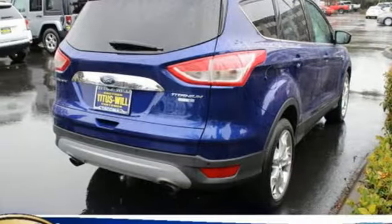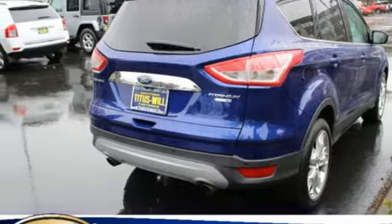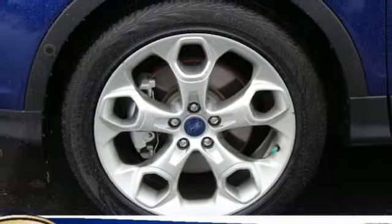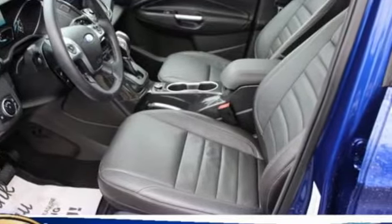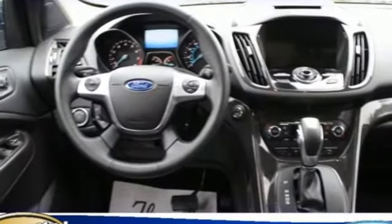This family-hauling crossover SUV has a spacious and versatile interior that's capable of comfortably fitting all of your passengers and cargo, and it comes conveniently equipped with sync, keyless entry, and a rear-view camera.